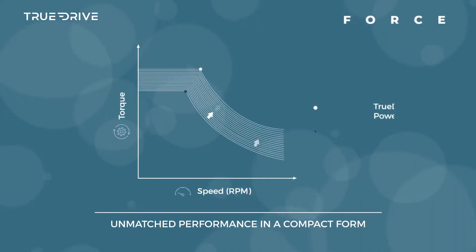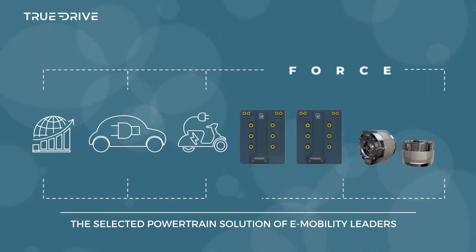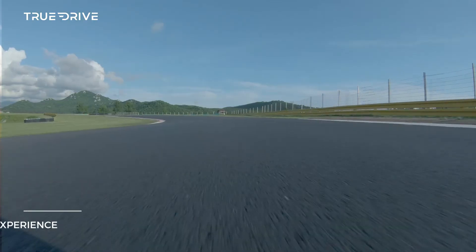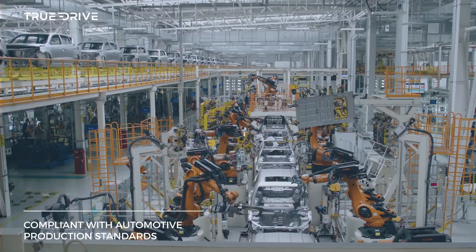the 4 Series provides unmatched performance and efficiency in a compact form, making it the selected powertrain solution of e-mobility leaders. This lightweight, compact system also features a supreme driving experience, top-level durability, and full compliance with automotive production standards.